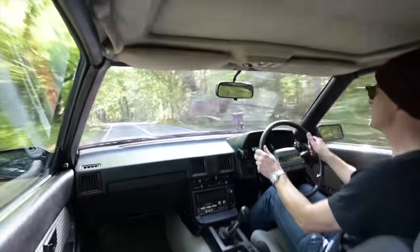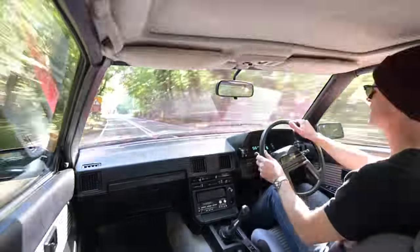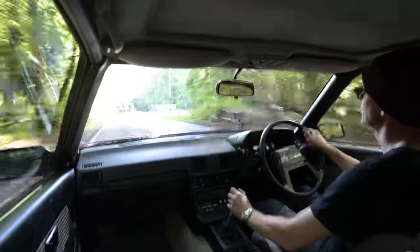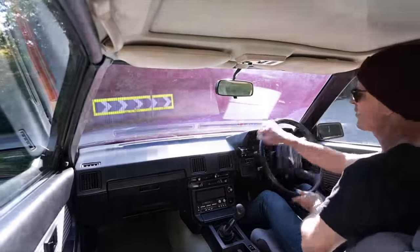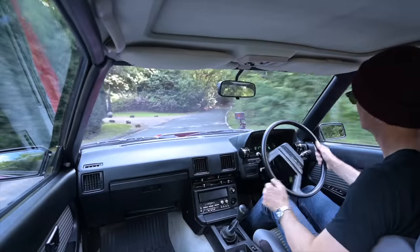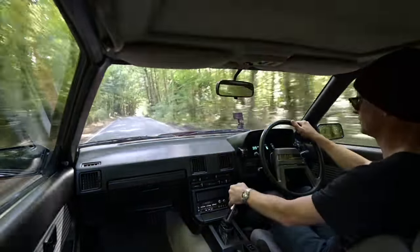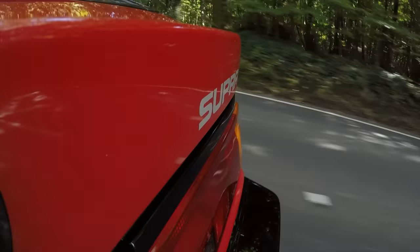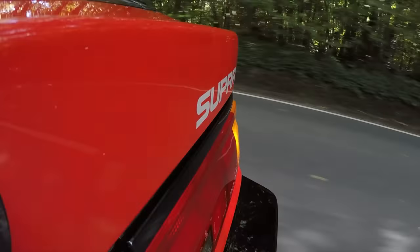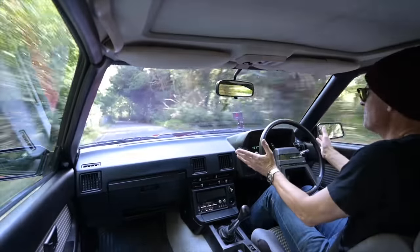Well, thank you for watching — I hope you've enjoyed this ride out in this absolutely epic Celica Supra Mk2. It is just amazing and I've loved every minute of driving it, so thank you so much to the owner for letting me out in this car. I could never grow tired of that exhaust note — it is just absolutely epic. Thank you for watching and join me again next time driving something completely different.